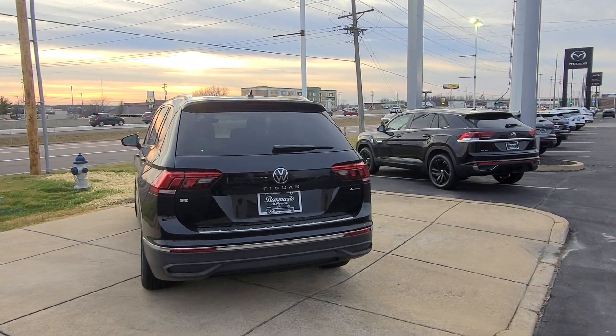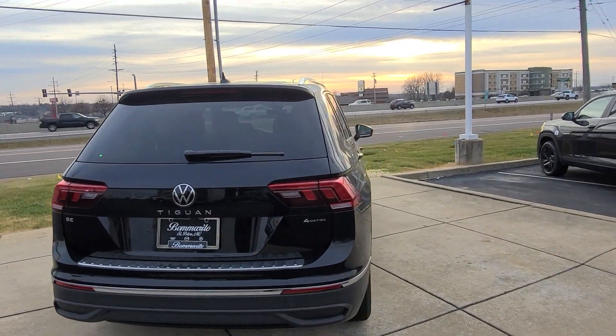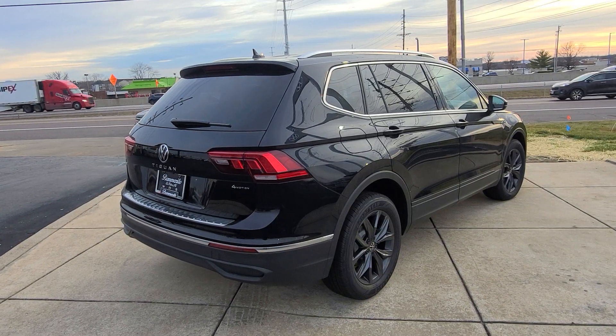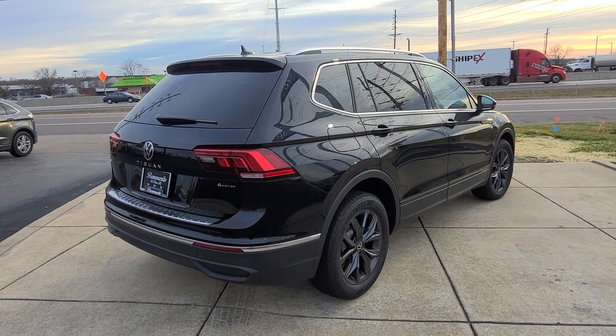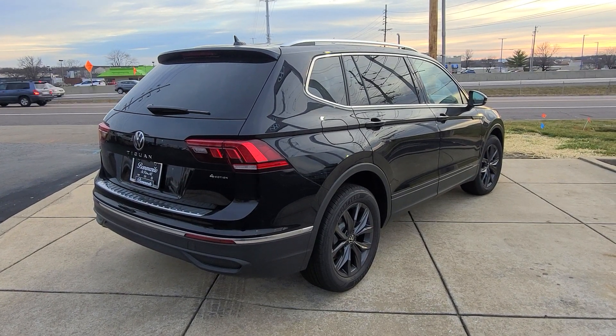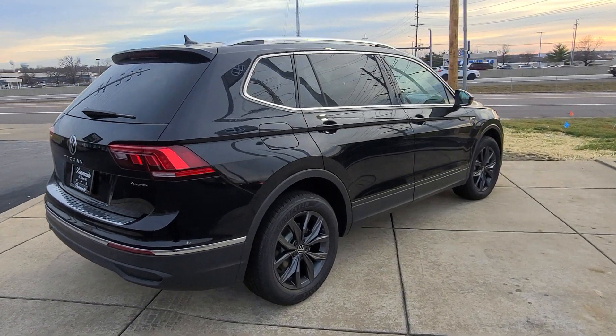This is a 2023 Tiguan SE 4Motion black with black interior, panoramic sunroof. The only delete on this car is the trunk module. So the 2023 SEs now have a delete on them, but it's only the rear trunk module. They keep blind spot and rear traffic alert, so this one has a manual lift gate.